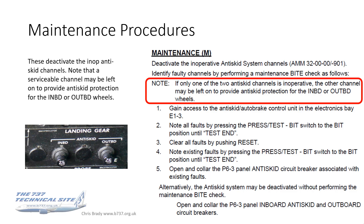Looking at the maintenance procedures, I'm not going to go through these in detail since we're more interested in the flying aspect of this presentation. The maintenance procedures are all geared around deactivating the inoperative anti-skid channels. There are two channels — inboard and outboard — on the P63 circuit breaker panel behind the FO. Notably, if only one of the two anti-skid channels is off, the other can be left on to provide anti-skid protection for that system, so you can legally fly with a single channel.